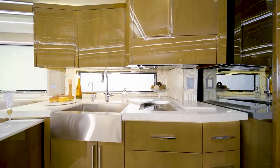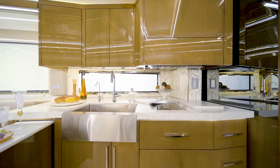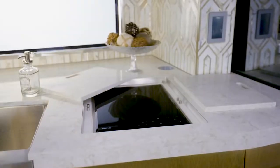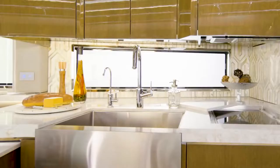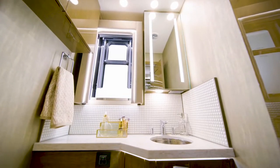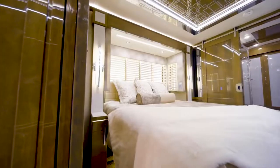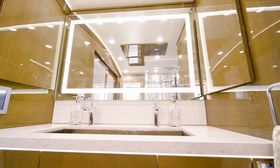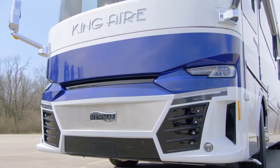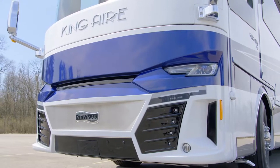The exquisite kitchen comes with quartz countertops, solid hardwood cabinetry, and high-end appliances, including a Viking refrigerator and induction microwave, Wolf induction cooktop, and Fisher & Paykel dishwasher. A half-bath is available in the main area, while a full bath can be found at the rear in the main bedroom, which offers a full king-size bed and access to a full-size washer and dryer. With a full 360-degree exterior camera, you can easily get this RV into the tightest of spaces.